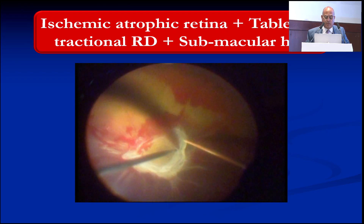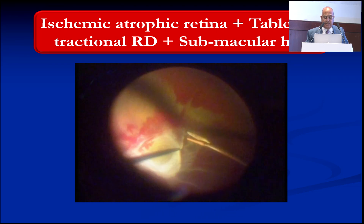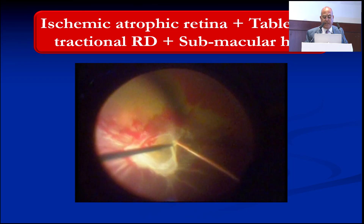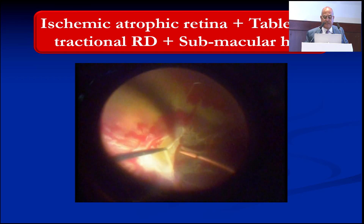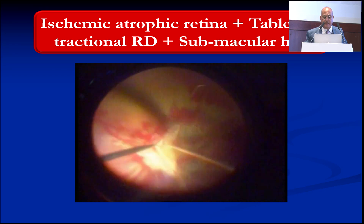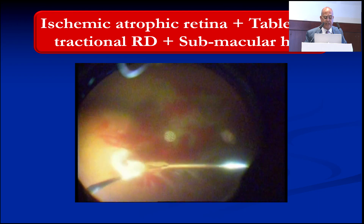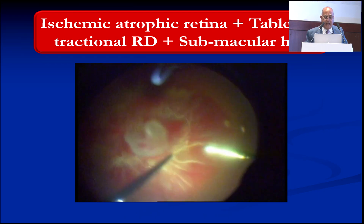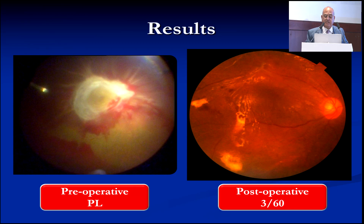This is a case with hemorrhagic retinal detachment and a very thick membrane covering the macula and disc — we cannot see either. We found the golden plane between the membrane and the retina and invested in this plane. We cut the epicenters attaching this membrane to the macular surface without causing any traction. The membrane is removed completely, we make a drainage retinotomy, remove the subretinal blood, and perform laser. Before and after surgery, the patient regained 6/60 vision — good ambulatory vision.